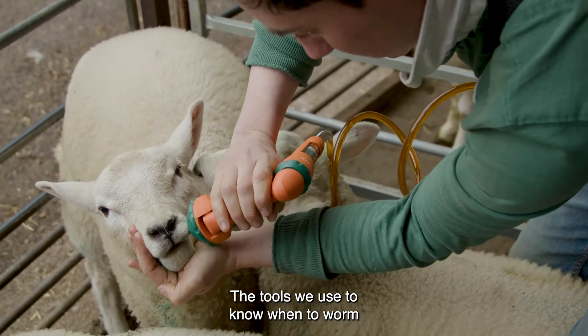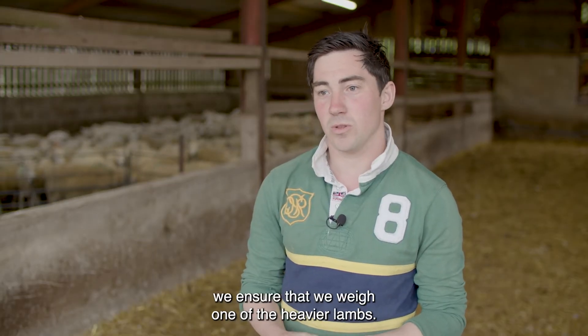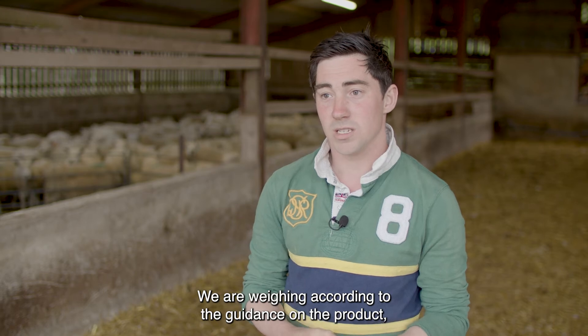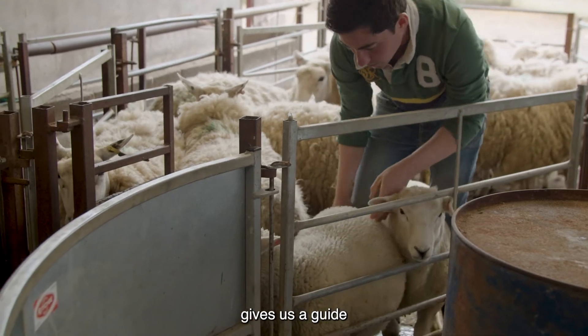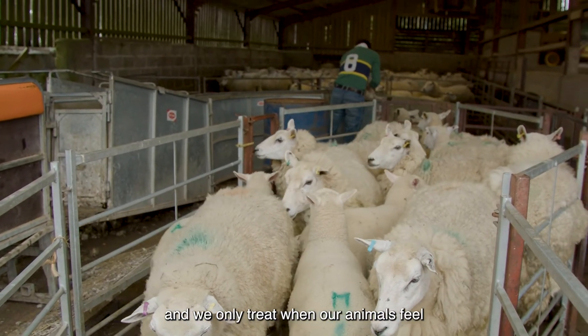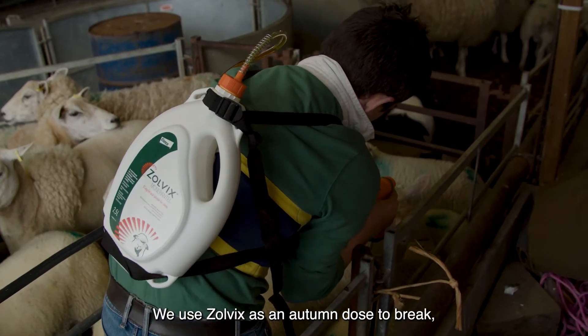The tools we use to know when to worm is faecal egg counting. When we do worm, we ensure that we weigh one of the heavier lambs and dose according to the guidance on the product. We find that using the faecal egg counts gives us a guide, and what it does is actually reduce our worming — we only treat when our animals need to be treated.